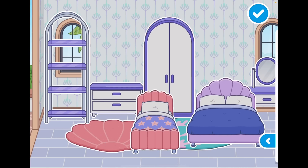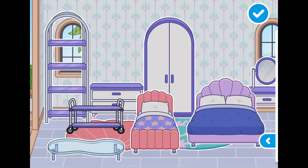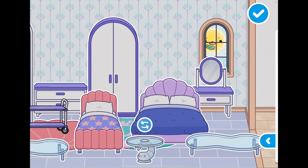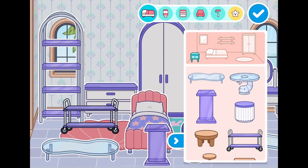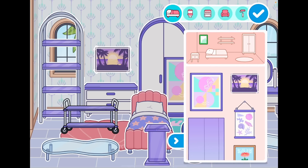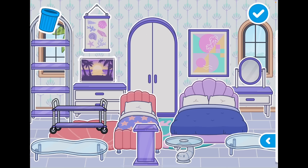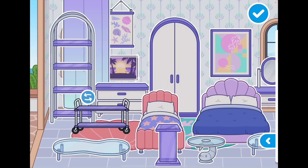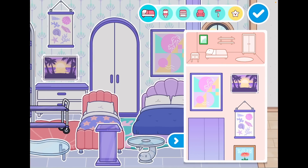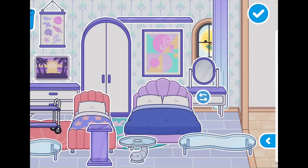Look how gorgeous all of this is! Let's look at the nightstands — there are so many options. Now let's look at the paintings — this is so pretty, and this one too. And look at these ombre curtains — oh my goodness, absolutely pretty! And here are some new purple shelves.